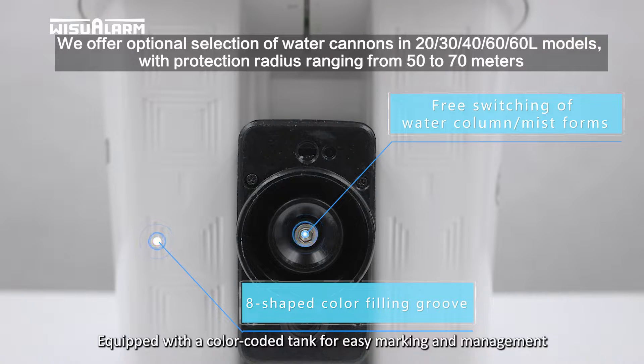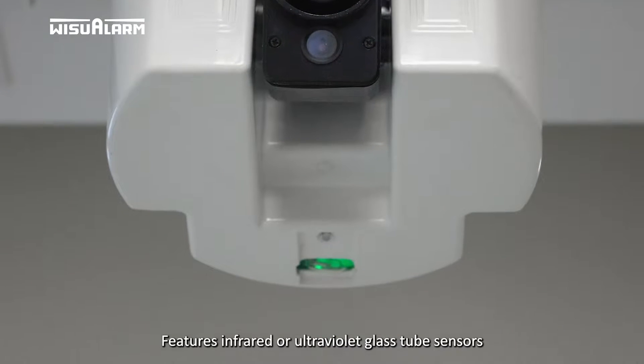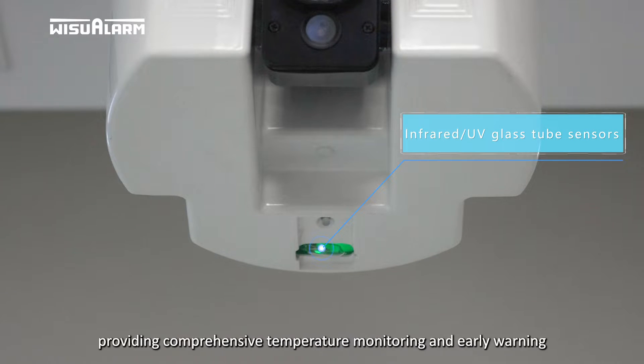Equipped with a color-coded tank for easy marking and management, the system features infrared or ultraviolet glass tube sensors, providing comprehensive temperature monitoring and early warning.